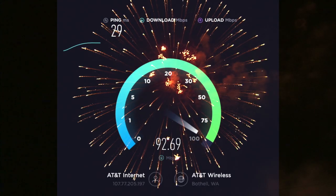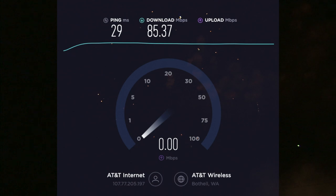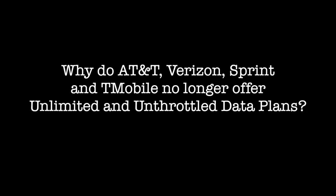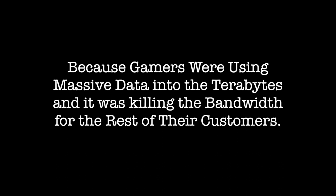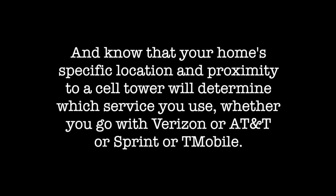But look what I'm getting with AT&T now — 85 megabytes per second download and 28 up! Why do AT&T, Verizon, Sprint, and T-Mobile no longer offer unlimited unthrottled plans? Because gamers were using massive data into the terabytes, and it was killing the bandwidth for the rest of us. My final tip: when you're looking at homes, take out your cell phone and test the signal strength and the upload and download speeds. Your home's specific location and proximity to a cell tower will determine which service works best — whether Verizon, AT&T, Sprint, or T-Mobile.